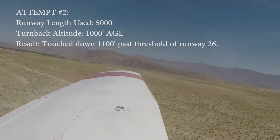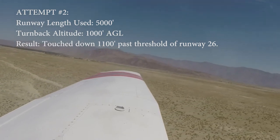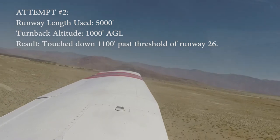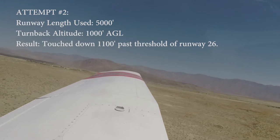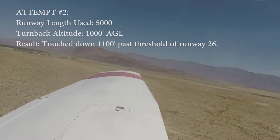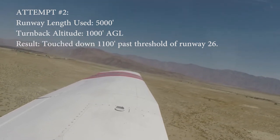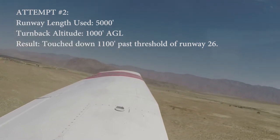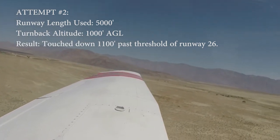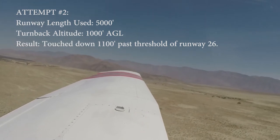I guess we should have turned into the wind. We turned left that time, maybe we should turn right. Also turn back. But this time we're going to go up to 1,000 feet AGL — that's going to be 1,540 feet. I bet the problem we're going to have is we're going to be too high.